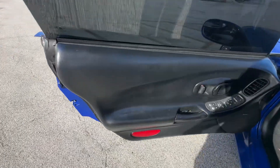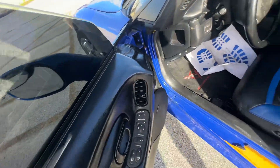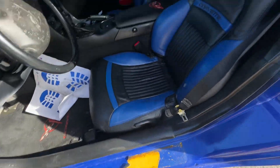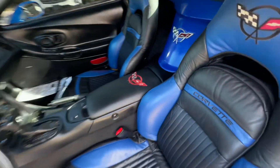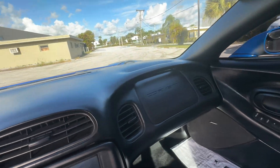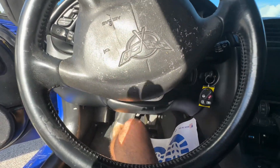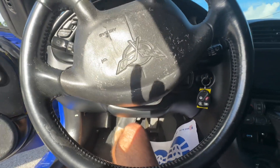Driver door is in good shape. Seat's in good shape. Dashboard looks real good. A little bit of wear on the driver's steering wheel here, but this is where the magic happens.